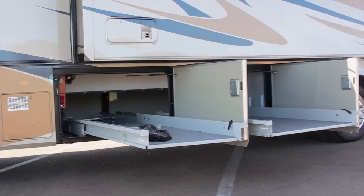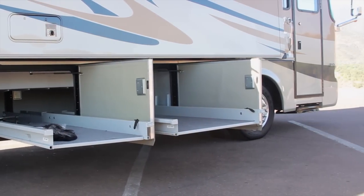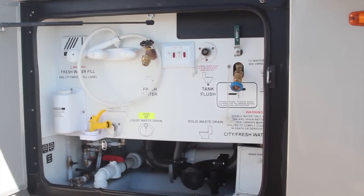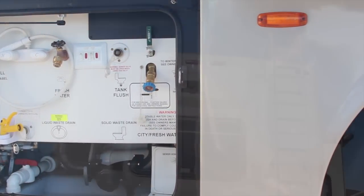The side-hinged compartment doors and full slide trays make for easy access to your basement storage. You can carry 105 gallons of fresh water, the grey water tank holds 65 gallons, and the black water tank holds 45 gallons.